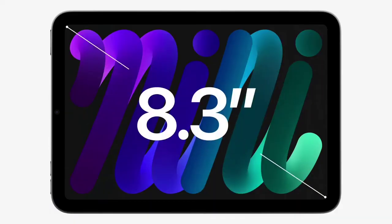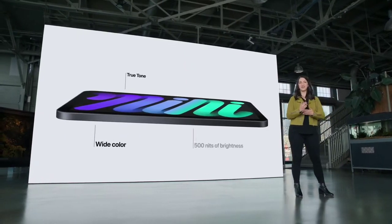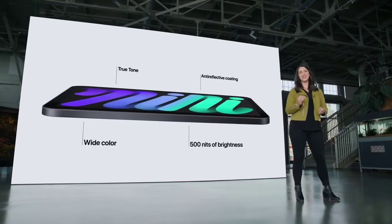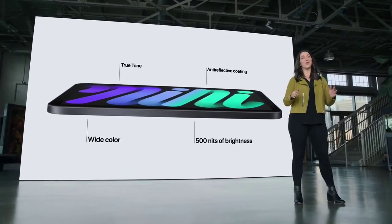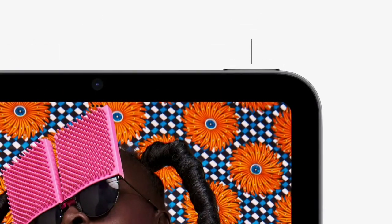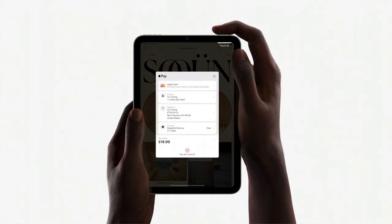With this new design, we were able to increase the screen size all the way out to 8.3 inches while keeping the same compact footprint. With wide color, True Tone, 500 nits of brightness, and the lowest reflectivity in the industry, everything you view on iPad Mini will look great wherever you go. Just like iPad Air, we put Touch ID right in the top button — it's fast, easy, and secure, whether you're unlocking your iPad or using Apple Pay.